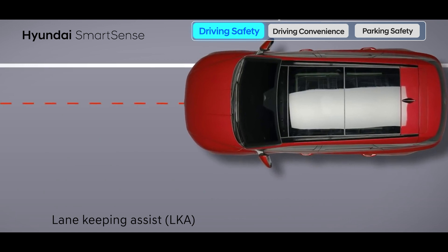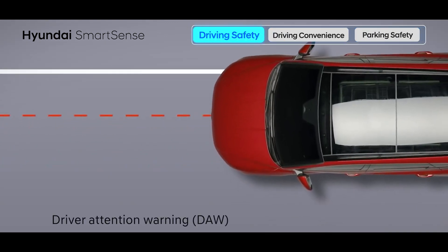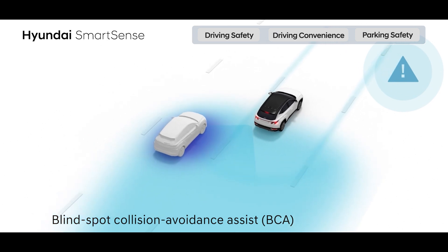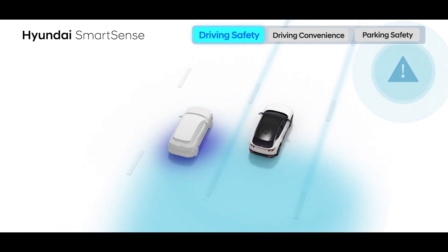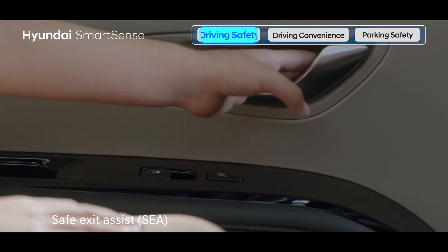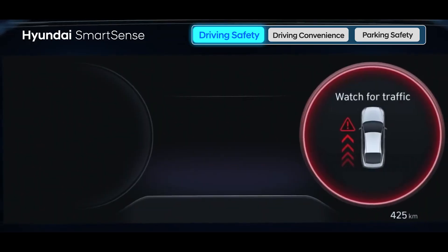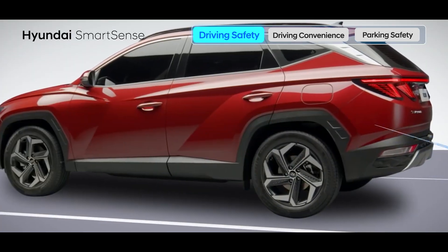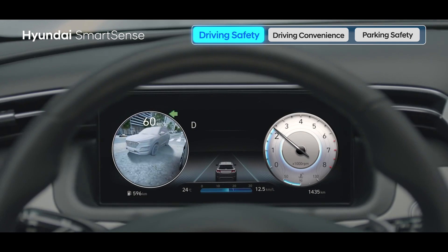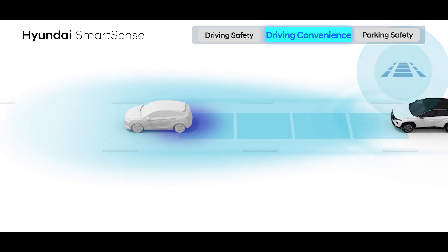The LKA detects lane drift and provides warnings followed by steering adjustment to keep the vehicle within the lane. The DAW monitors the driver attention levels and alerts if the attention level is low and suggests to take a break. The BCA senses vehicles in the rear blind spot and provides warning followed by differential braking to mitigate any potential collision. When an occupant opens the rear door to exit the vehicle, Safe Exit Assist detects if a vehicle is approaching from the rear side. It provides warning and helps keep the rear door closed through operation of the electronic child lock. The BVM displays the view of the blind spot areas behind the car on the cluster for a safer lane change.